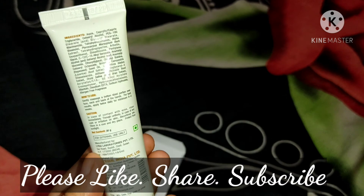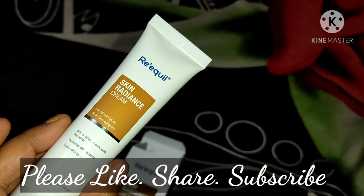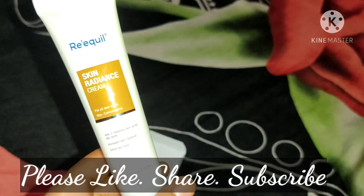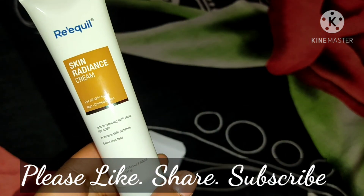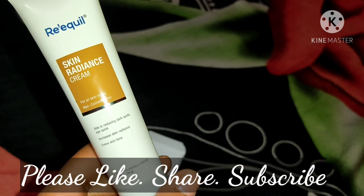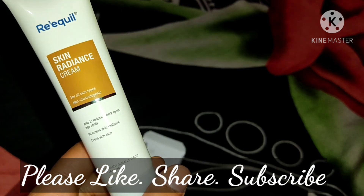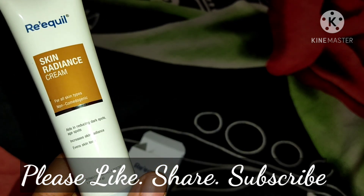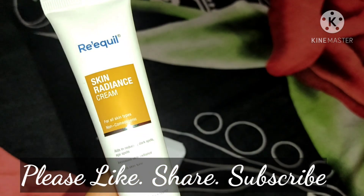So guys, that was it and I hope this video was helpful. If it was, please don't forget to like, share, and subscribe to my channel. Comment down below which other products you'd like me to review. I'll be back with another video soon — till then, take care and bye bye, love you all!